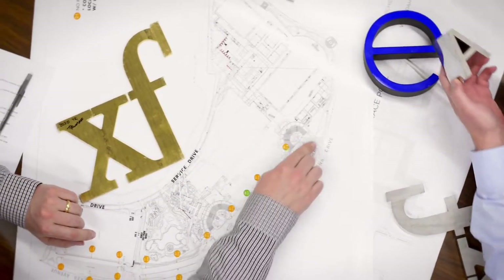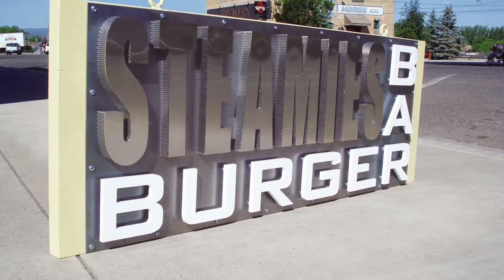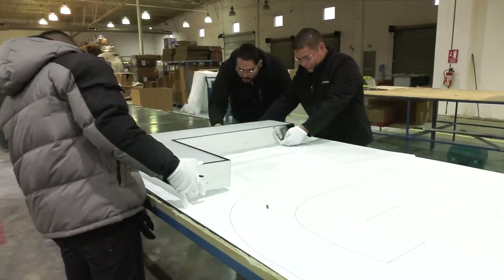Gemini is the production name behind many of these dimensional experiences. Working in partnership with leading designers, fabricators, and installers, we produce made-to-order 3D experiential forms expressed in a vast array of metals, polymers, and custom product platforms.